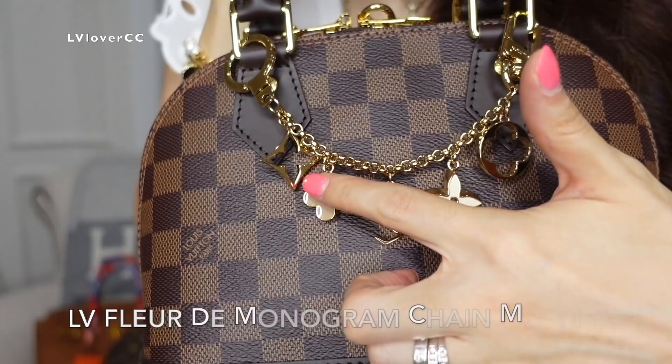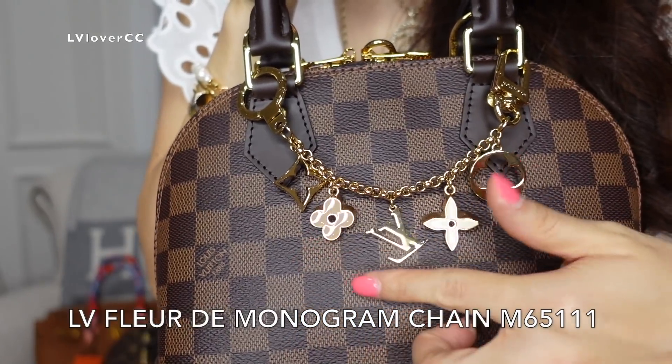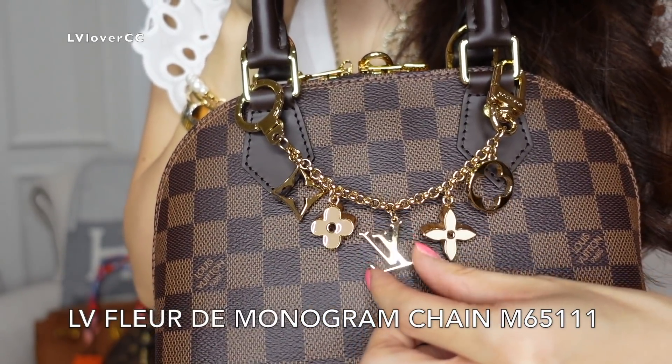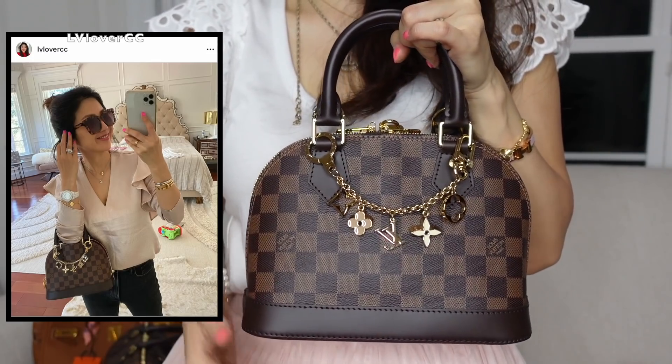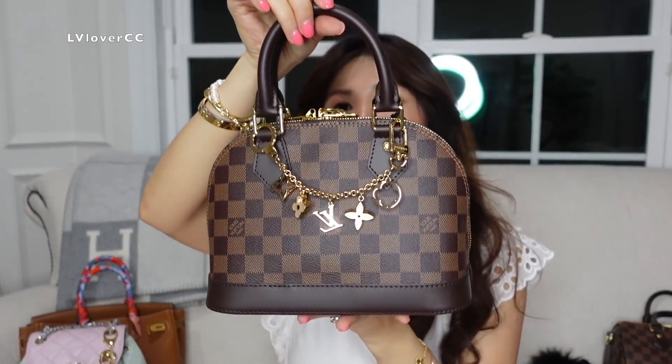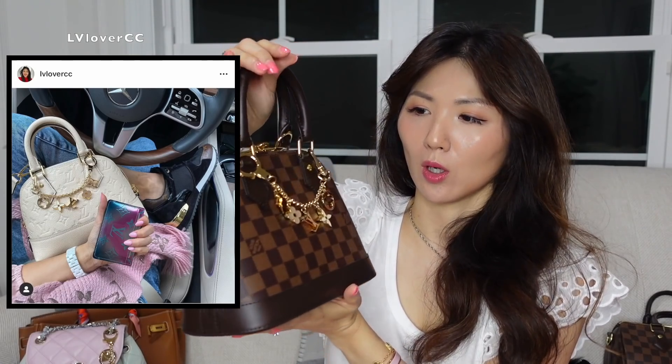It's got more pastel-y color — like neutral shades like ivory, and a little bit of nude color there, and just gold LV. It looks so good on my Alma size BB — it looks just perfect on the top handle bag and that's actually the only way you can use this type of bag charm. So before you get this type, consider if you have the bags that will work for it.